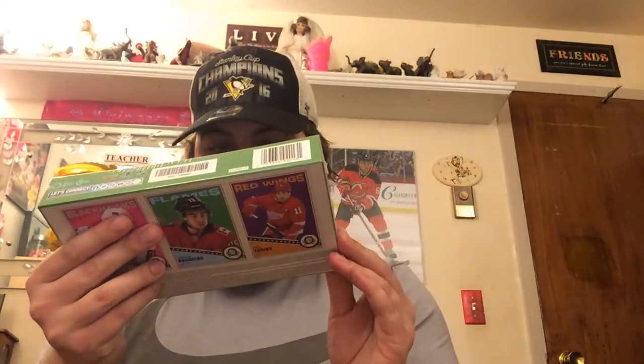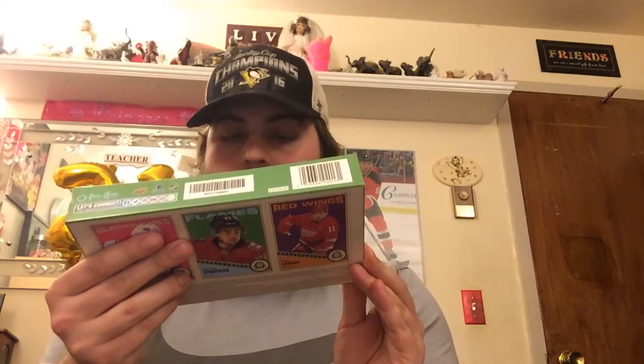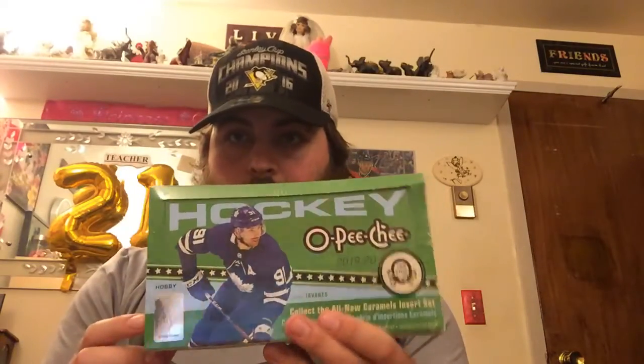Thank you for watching and taking the time to watch it. In the next couple days, I plan on opening these packs I came across — it's going to be a longer video. It's 10 cards per pack, 18 packs per box, so that's 180 cards total. That's going to be a long pull.